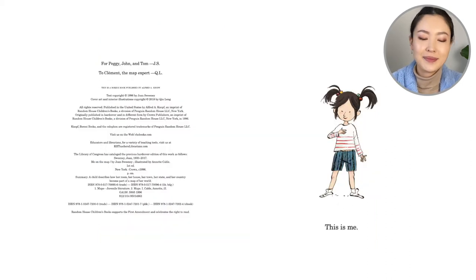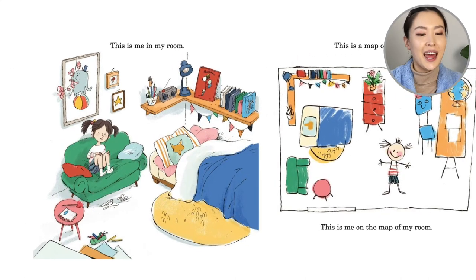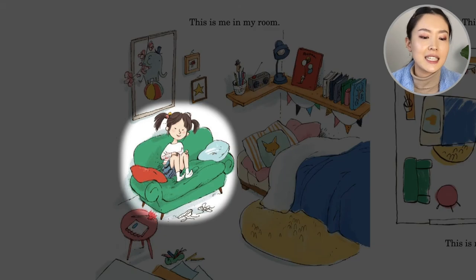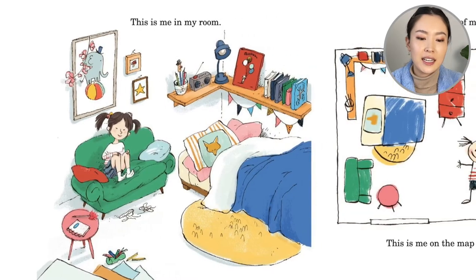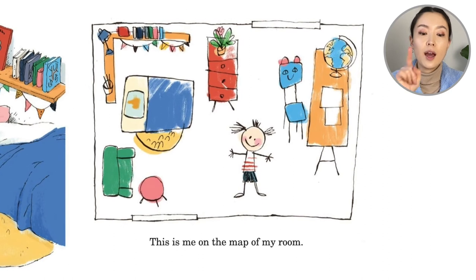Let's begin. This is me. This is me in my room. She's sitting on the sofa. She has a fox pillow and a little elephant artwork. Now she draws: this is a map of my room. This is me on the map of my room. So you see — real sofa, map sofa; real bed, map bed.